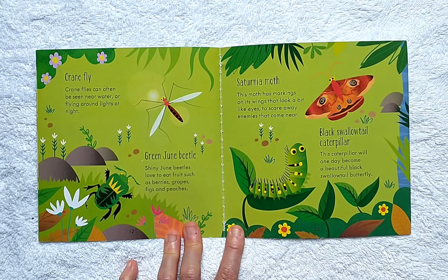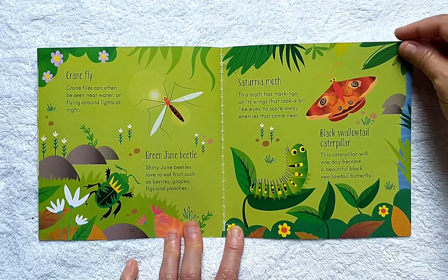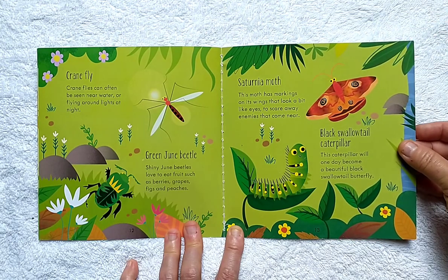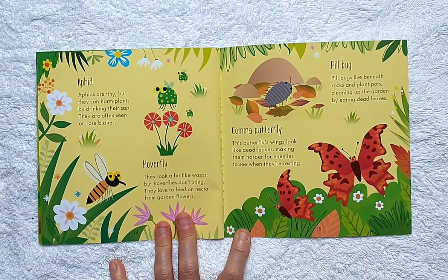Saturnia Moth: this moth has marks on its wings that look a bit like eyes to scare away enemies that come near. Black Swallowtail Caterpillar: this caterpillar will one day become a beautiful black Swallowtail Butterfly. Aphid: aphids are tiny, but they can harm plants by drinking their sap. They are often seen on rose bushes.